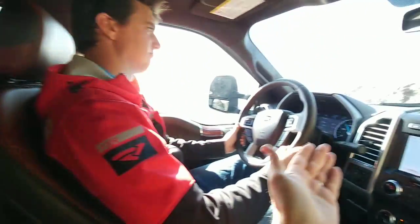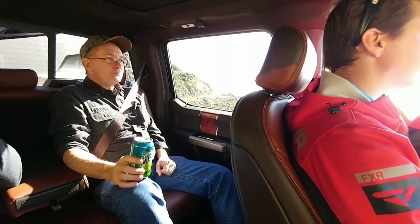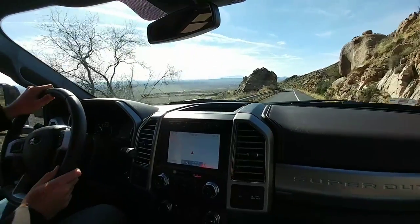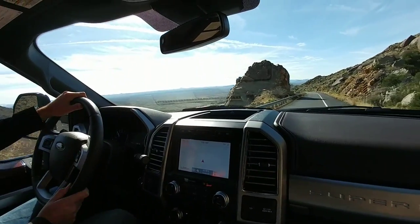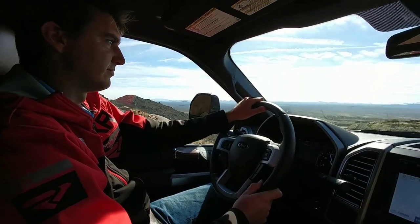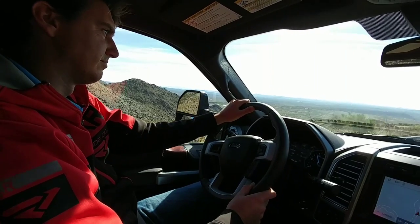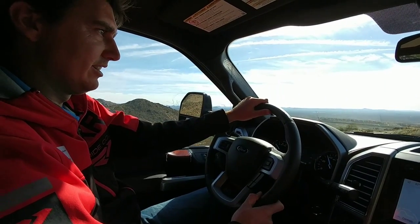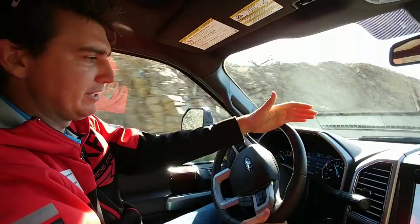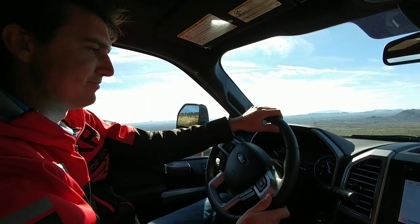One of the benefits of a 10-speed in general is that it's going to find the right gear for the right speed for the right situation. When you're going downhill, that situation is slowing down, stopping, avoiding brake fade, avoiding things that can cause potentially dangerous situations. Right now, how do you feel? I'm at 100% confidence right now. The thing that amazes me is when you let off and it holds that speed — you're not even worried about which pedal you're touching. It's very, very confident.